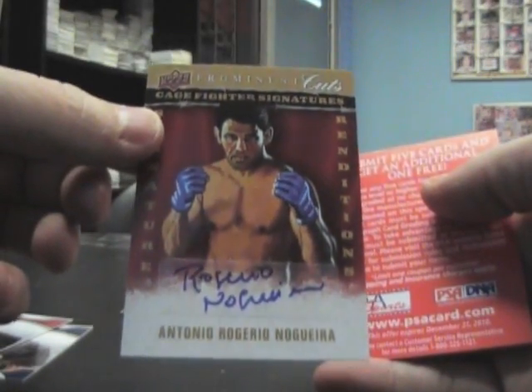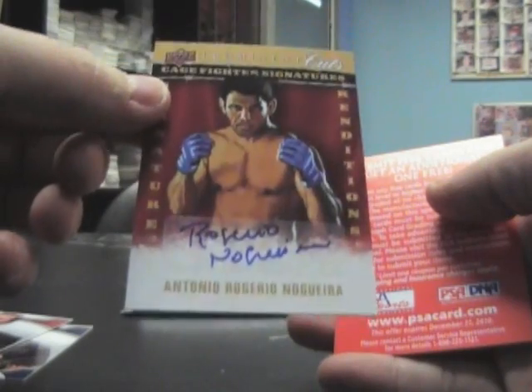I had to take a guess - I'll say this is UFC. Yeah it is, and it is Antonio Rogerio Nogueira.